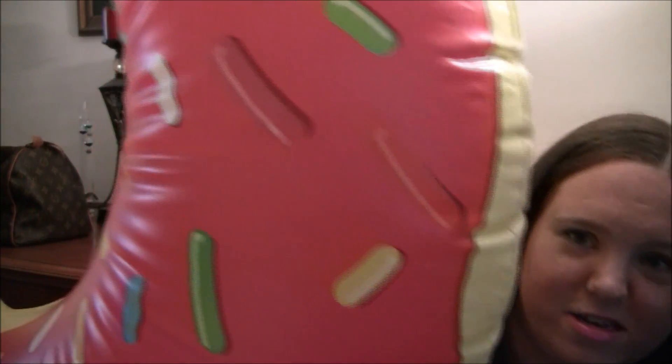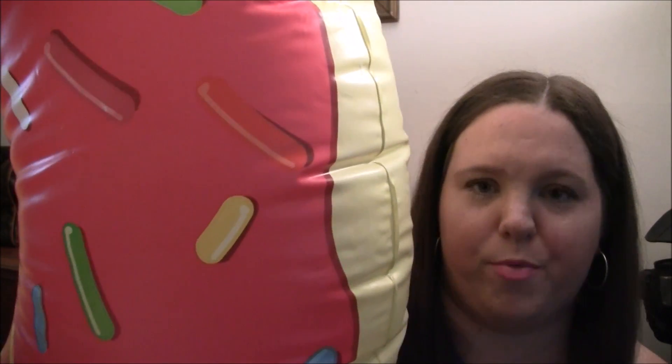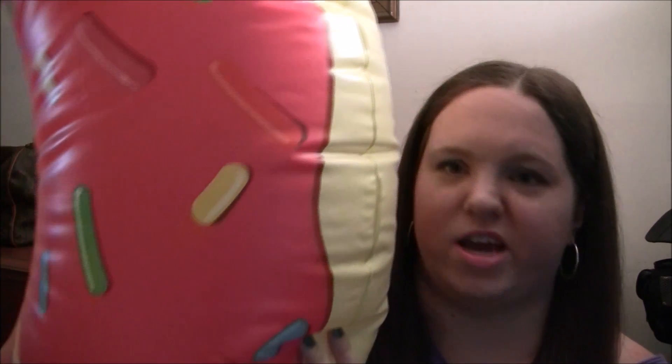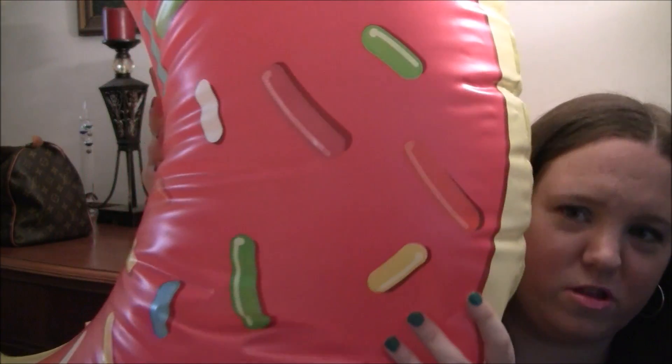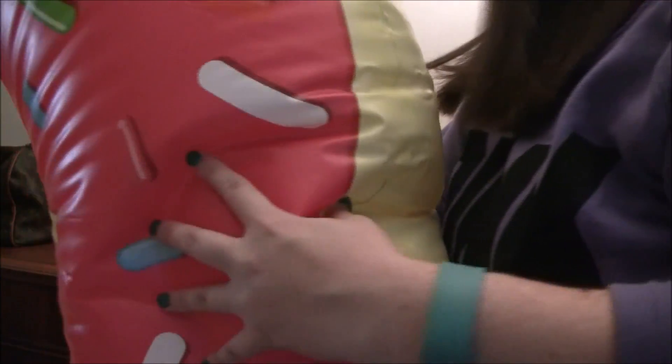The first thing I would take if I was going to the pool — and this is not in a bag — is my giant pool float. It's a donut, and it's one of the strawberry frosted donuts. It's huge, you're not even able to see it all on camera, and this thing is like four feet.